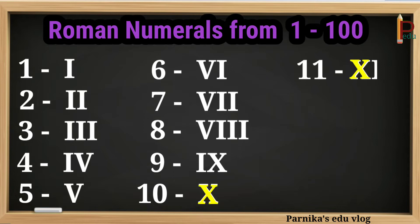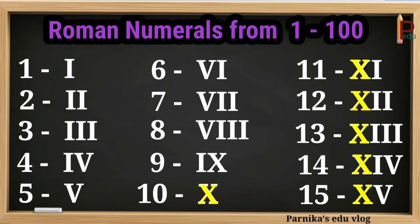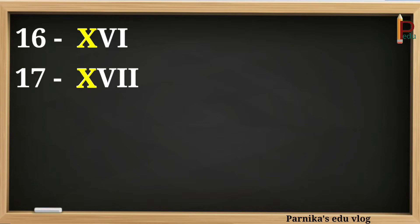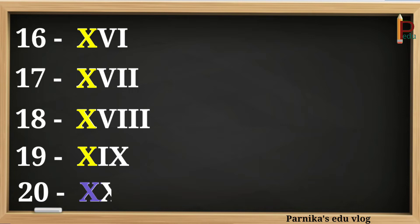11 can be written as XI. 12 can be written as XII. 13 can be written as XIII. 14 can be written as XIV. 15 can be written as XV. 16 can be written as XVI. 17 can be written as XVII. 18 can be written as XVIII. 19 can be written as XIX. 20 can be written as XX.